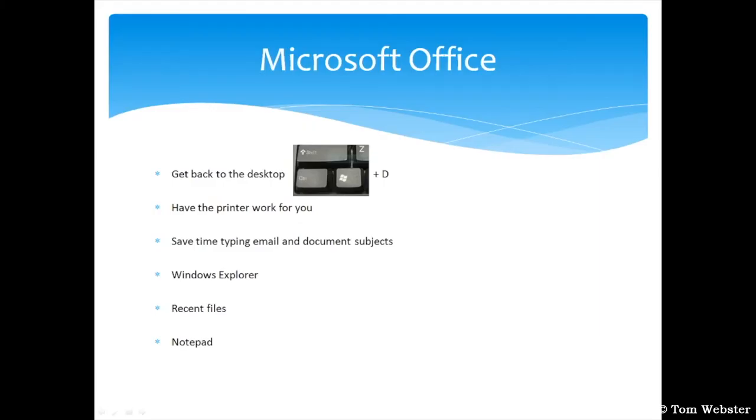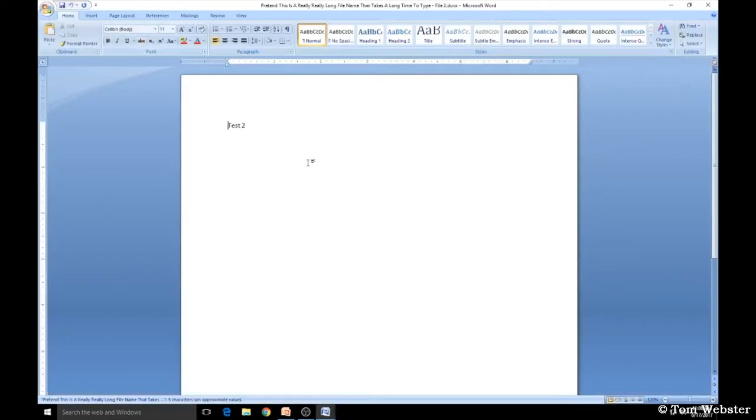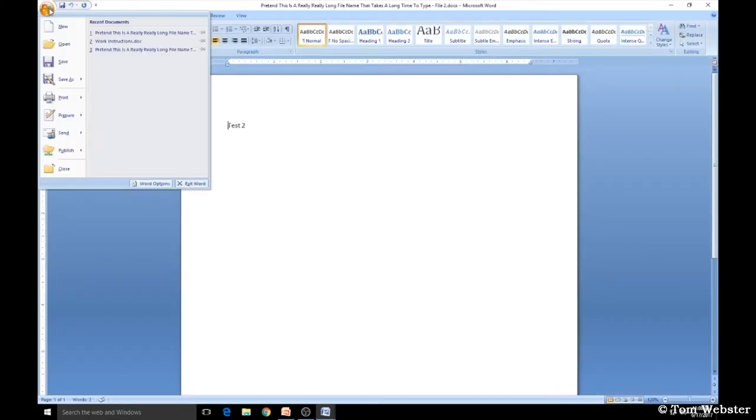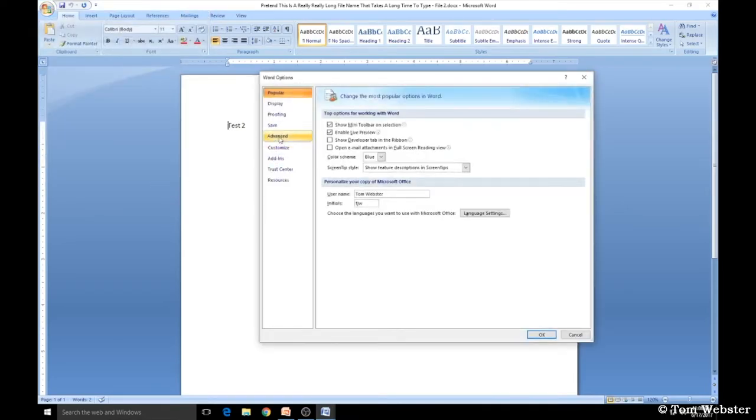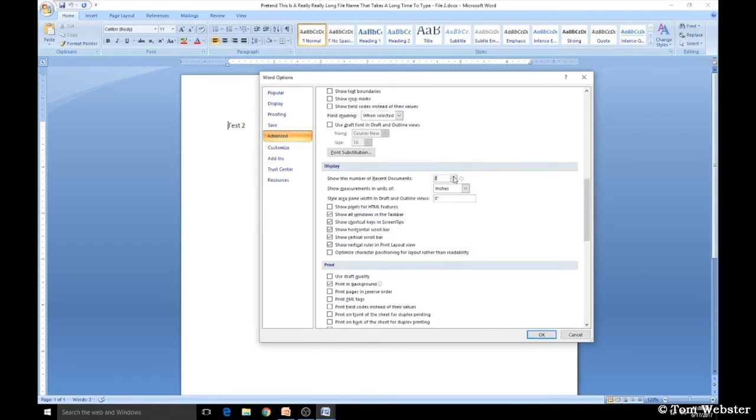A way to save time opening a document you've already created is to use Recent Files. In Word, clicking the File button shows the most recent documents. Instead of clicking through directories, just click on it and it opens. I usually keep a list of 20 recent documents. To set that, go to Word Options, Advanced, scroll down to Display, and set 'Show this number of recent documents' to as high as you'd like.